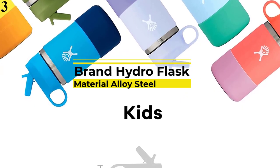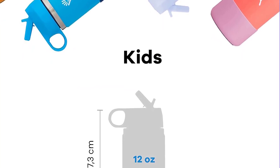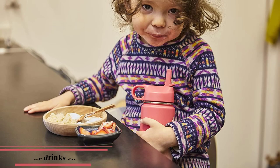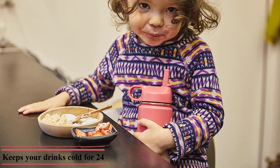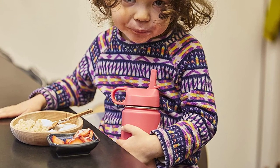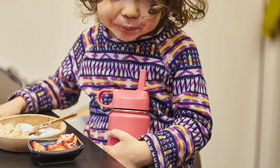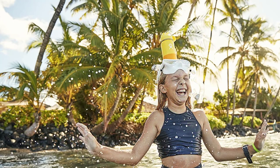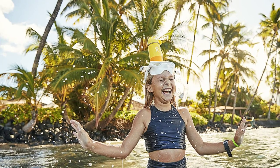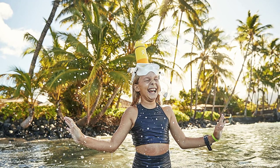Number 3 is the Hydro Flask 12-Ounce Kids Wide Mouth Bottle. Just like the popular grown-up bottle, this wide-mouth kids version keeps drinks cold up to 24 hours with double-wall vacuum insulation. It's made from stainless steel and is BPA and phthalate-free. It comes with a wide-mouth straw lid that can be flicked open for quick sips, though you can also buy an optional leak-proof lid. It has a non-slip rubber sleeve, a spot to write your child's name, and a limited lifetime warranty. The company's Parts for All charitable organization has donated more than $1.9 million to support public parks.